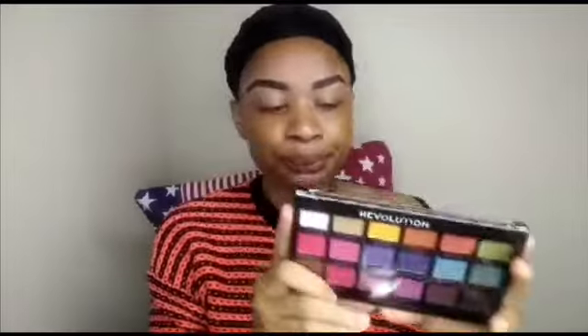Let's move on to the next step — eye shadow. I got this palette from Revolution Pro, and I'm going to be using these four shades here.